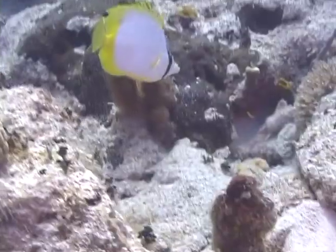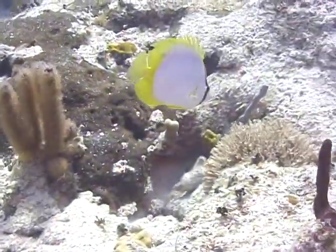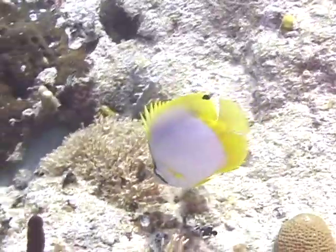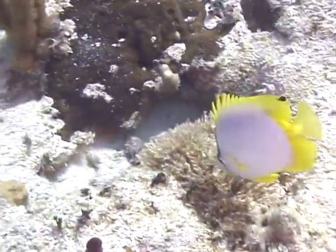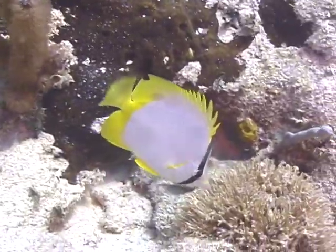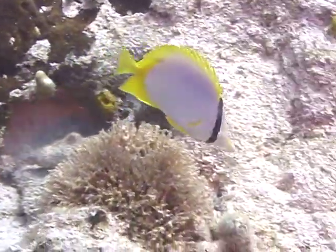Spot fin butterflyfish range in size from 3 to 8 inches in length, with most in the 3 to 6 inch range. They are commonly seen in pairs, especially during the breeding season in the spring, and the pairs are thought to bond and stay together for long periods of time.